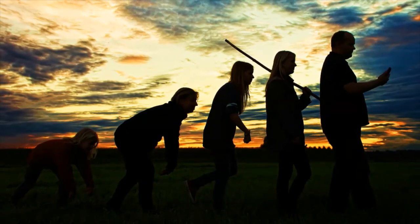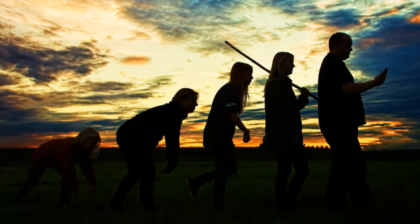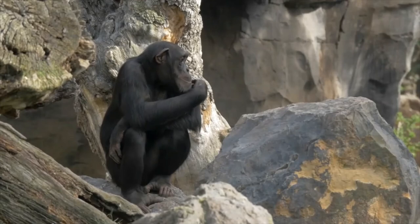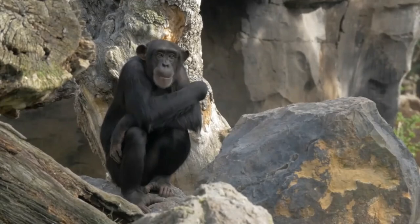7 million years ago: a primate exists which lives in the trees and swings, and cannot walk on two legs. 4.4 million years ago: Ardipithecus ramidus exists; the fossil Ardi is one of this species.